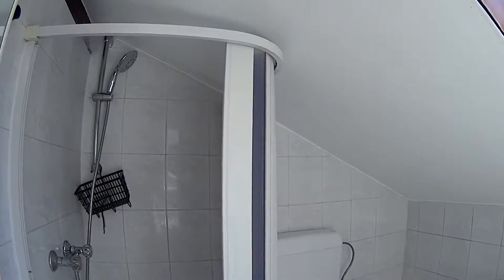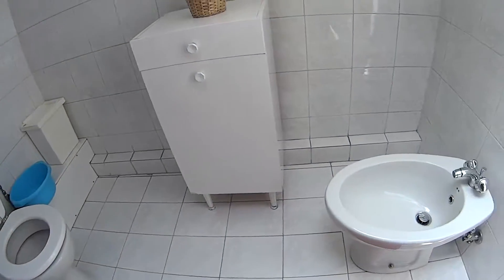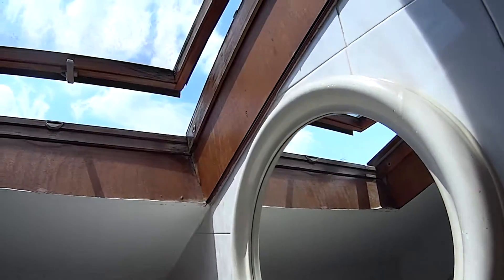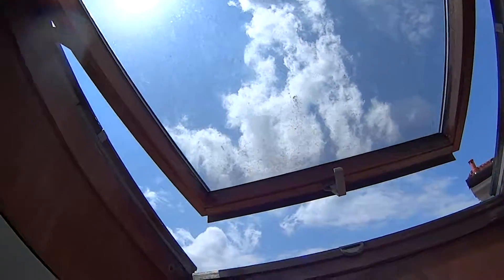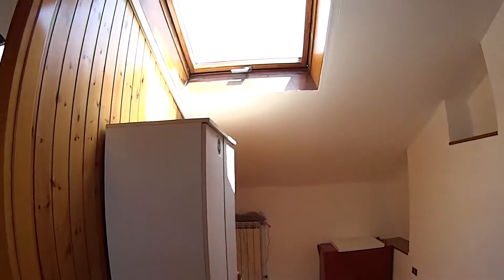In this bathroom we find a box shower, the toilet, both bidet and water, and the sink with a mirror on top. As you can notice, we're in the attic of the building, so for this floor we only have skylights — actually plenty of them — giving all the natural light to the environment.